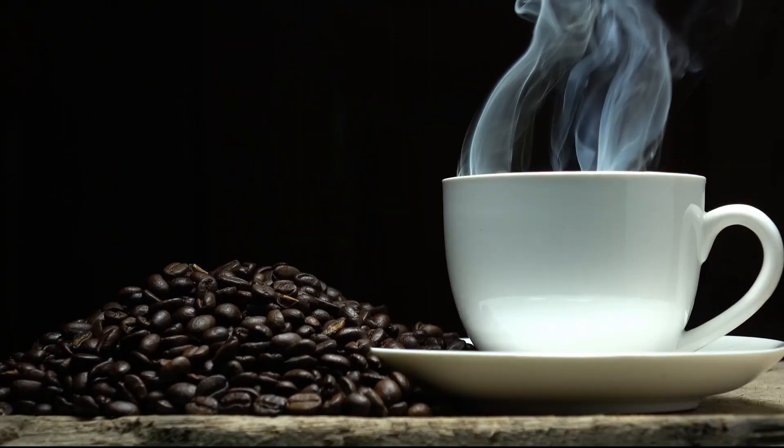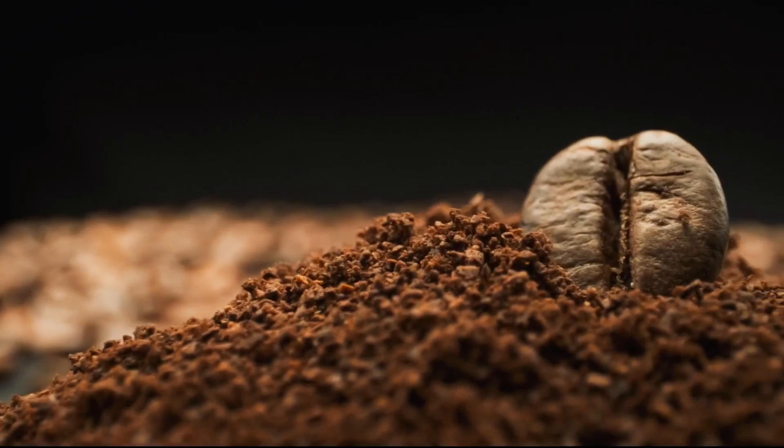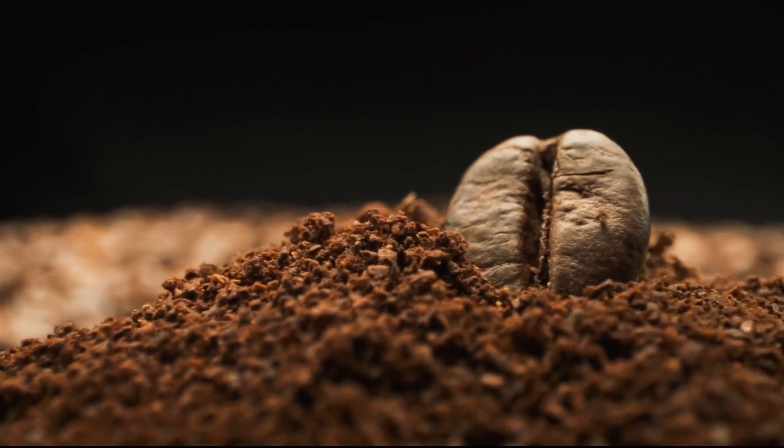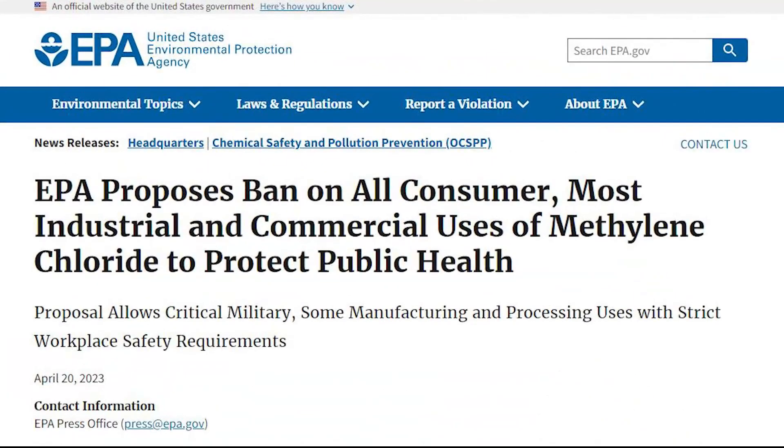The FDA does limit the amount of methylene chloride that can remain in decaf coffee — just 10 parts per million — saying that it's safe to consume at that level. Even so, the EPA proposed in April banning the chemical from all commercial use to, quote, protect public health.